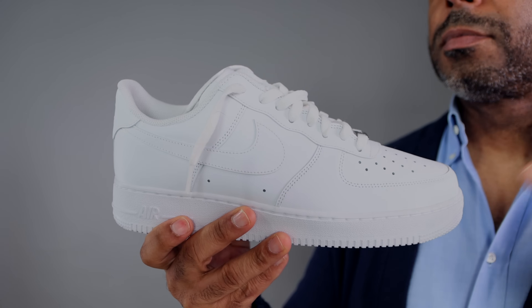You want to see how many different ways you can wear it? Take a look at my recent Air Force One lookbook. For a timeless classic that's stylish, versatile, and affordable, grab yourself a pair of Air Force Ones.